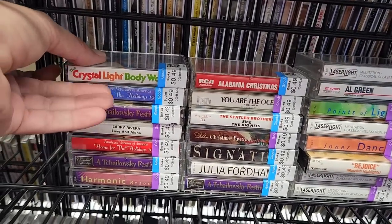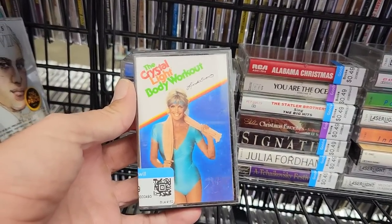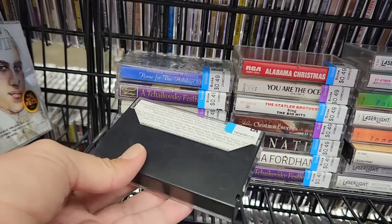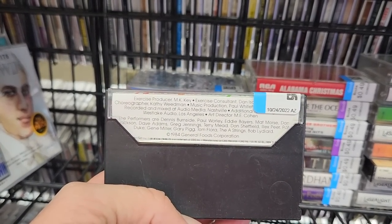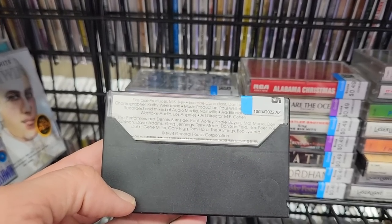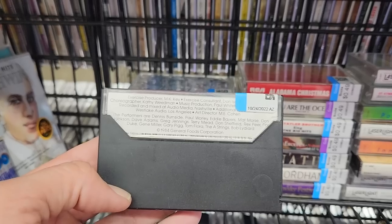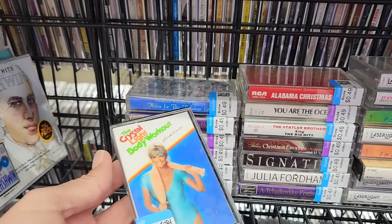I always go check out the cassette tapes, and this one caught my eye: the Crystal Light Body Workout. This is hilariously 80s. I wonder if this was something you had to mail away for by sending in proofs of purchase for Crystal Light. It's from 1984, General Foods Corporation. I ended up grabbing this for 50 cents to laugh at, but I'm glad I did because I was able to use it to test something else I buy a little bit later instead of having to use one of my good tapes.